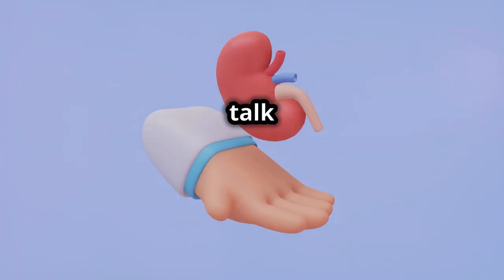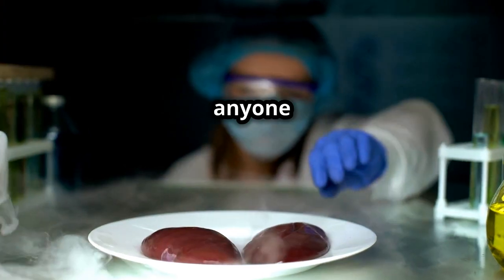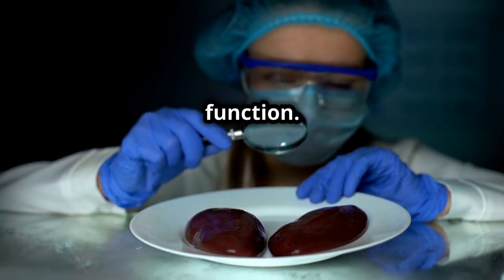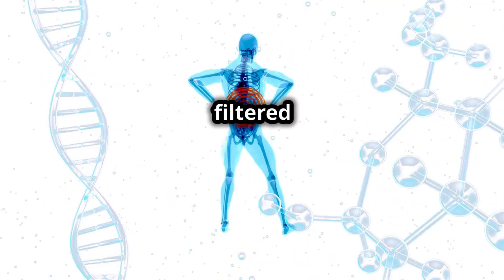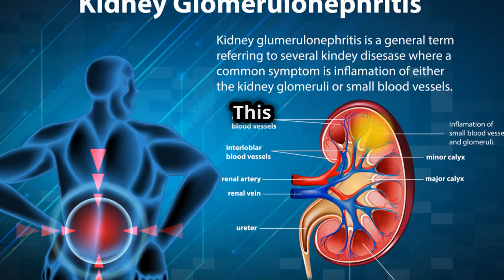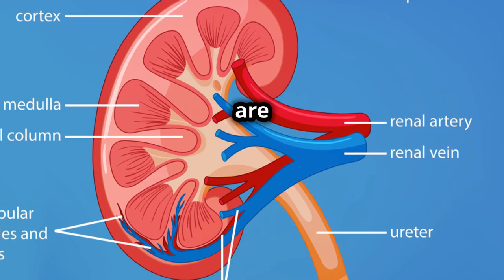Hello, everyone. I'm here today to talk about a crucial aspect of renal health, the glomerular filtration rate, or GFR. Understanding GFR is essential for anyone entering the healthcare field, as it's the gold standard in measuring kidney function. GFR is the rate at which blood is filtered through the glomeruli, the tiny filtering units in the kidneys. This rate helps us estimate how much blood passes through these units each minute, giving us a clear picture of how well the kidneys are working.